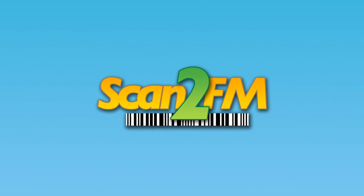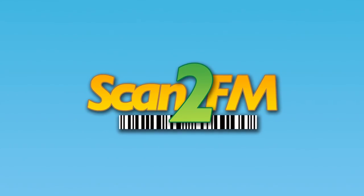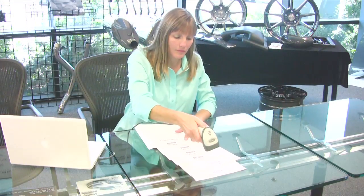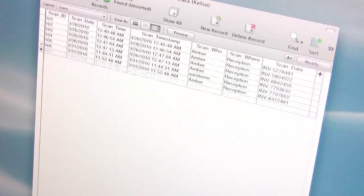Introducing Scan2FM, your end-to-end solution for barcode scanning into FileMaker. Whether you need the flexibility of wireless scanners that let you scan throughout your building, or the simplicity of inexpensive corded scanners, or a mixture of both, Scan2FM makes it effortless.